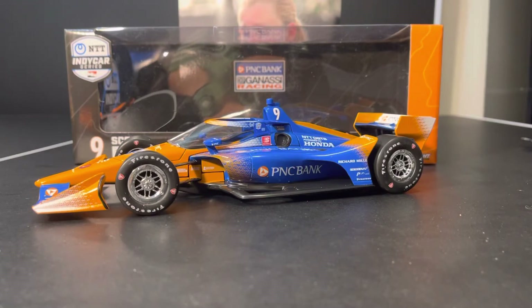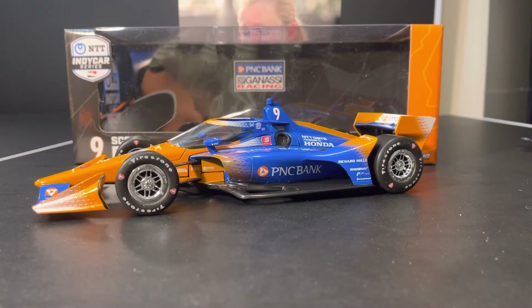Ahoy, ladies and gentlemen, welcome back to another DieCast review. This is Scott Dixon's 2022 PNC Bank Chip Ganassi Racing Honda in 1:18 scale by Greenlight Collectibles.